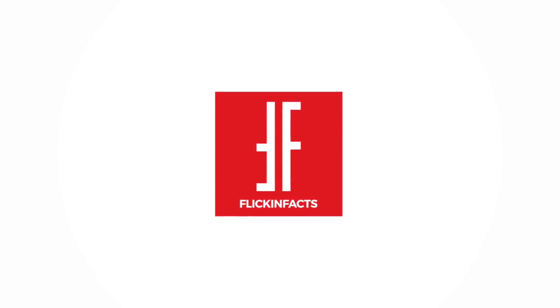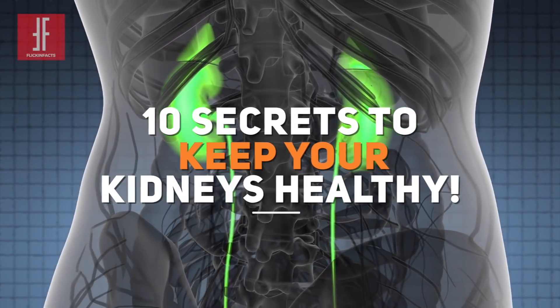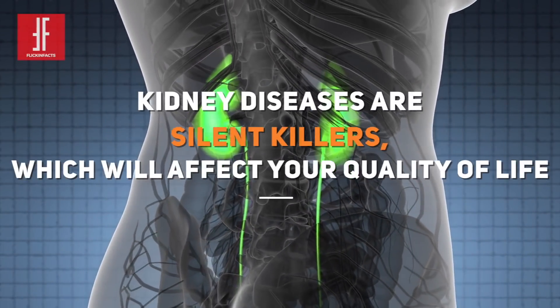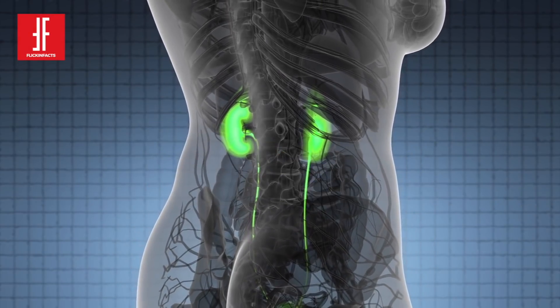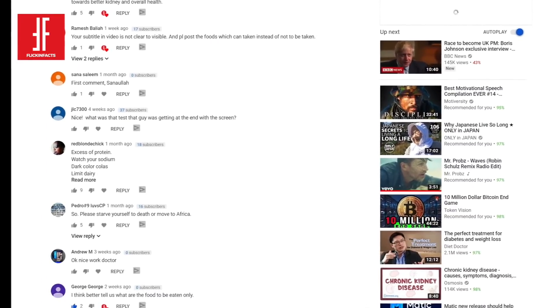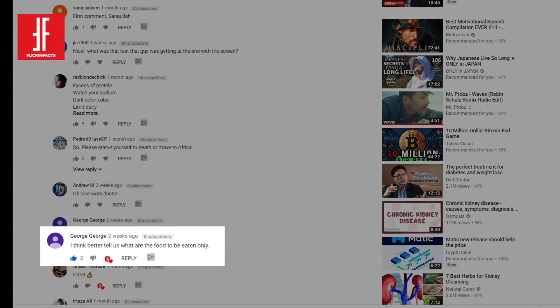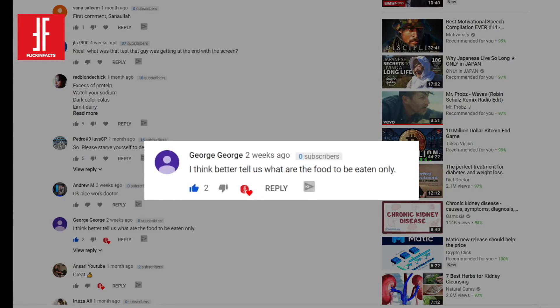Hello and welcome to Flick and Facts! 10 Secrets to Keep Your Kidneys Healthy. Kidney diseases are silent killers, which will largely affect your quality of life. Since our last video on kidneys — about the foods to avoid if you have chronic kidney disease — we have received hundreds of requests to make a video on the things you can eat and do to keep your kidneys healthy. So here we are with exactly that!